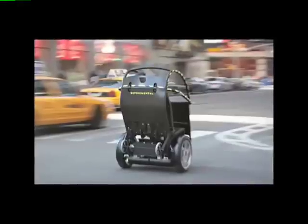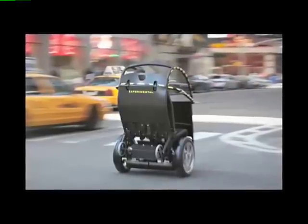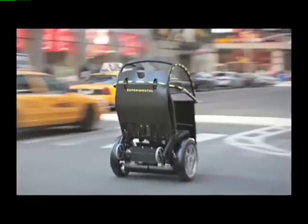The other concern is: is this going to be safe? Will it be safe if it's intermixing among just other Pumas? Will it be safe if it's interacting with pedestrians and bicyclists? And will it be safe if it's interacting with cars? That was very much on our mind. For this to work, could we make it affordable? And could we make it safe?